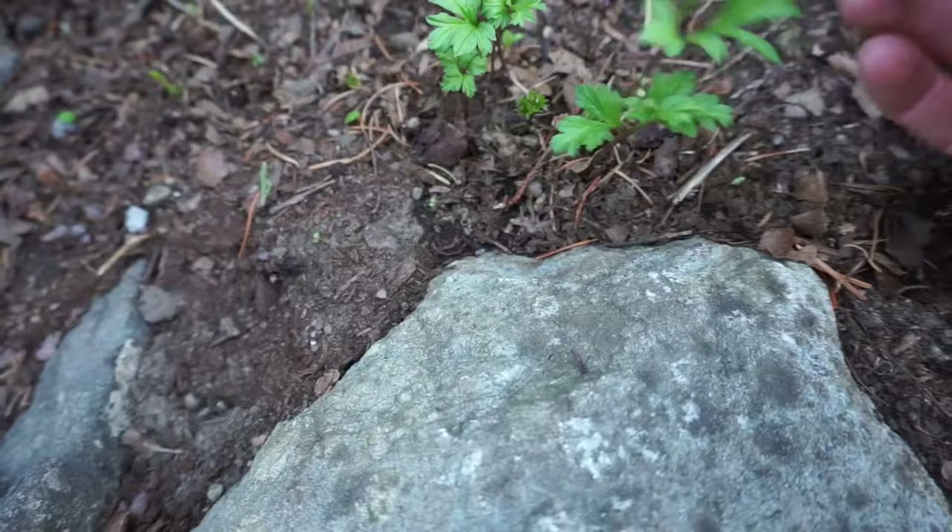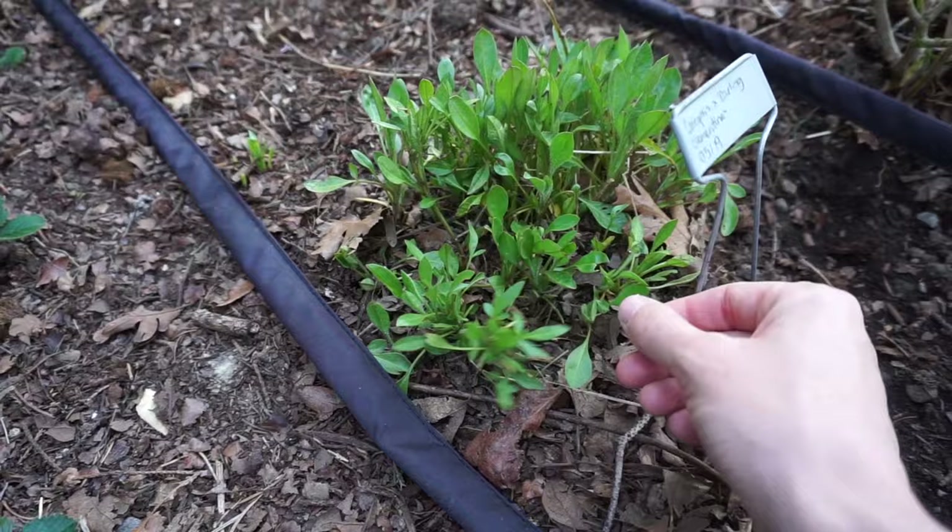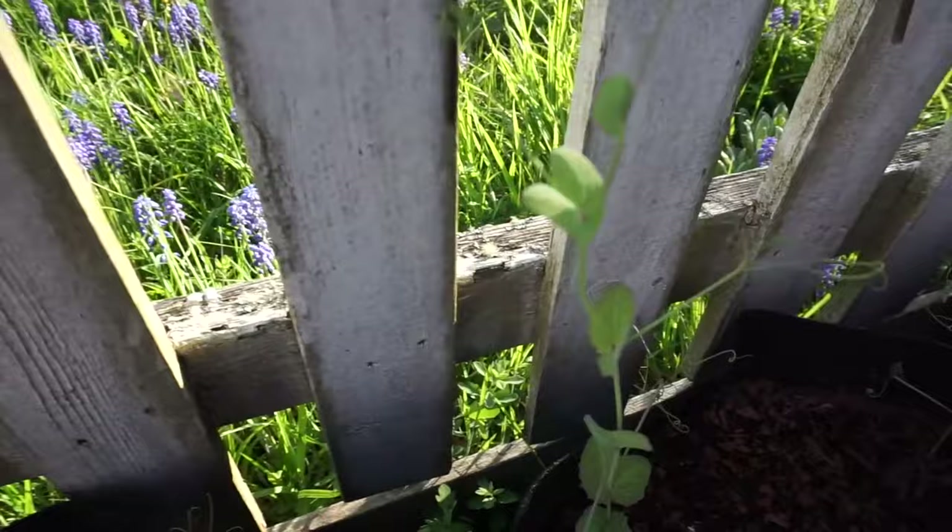Another anemone coming up here — this one doesn't have any buds yet. A couple anemones that I dotted in in the fall. My coreopsis — I love this one, I've had it for two years — it's the Coreopsis Darling Clementine, a beautiful apricot color.